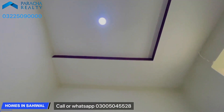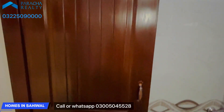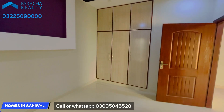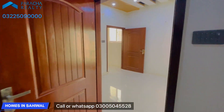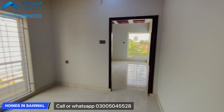This is a two-gate house. The asking price is 85 million. If you want to purchase this house, you can call the number shown and get in touch.